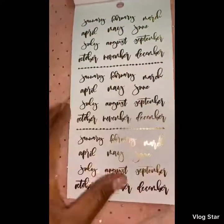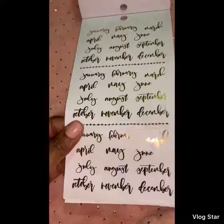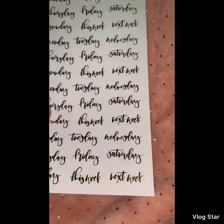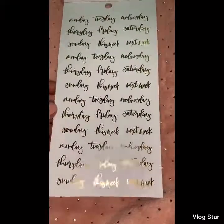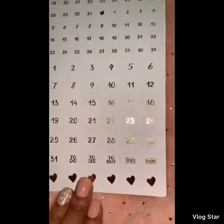Then we get some monthly headers — they're also in gold foil. And you get these ones: 'Next,' 'Next Week,' and days of the week — Monday, Tuesday, Wednesday, etc. Then you get some numbers, and that's the last of the 30 pages.